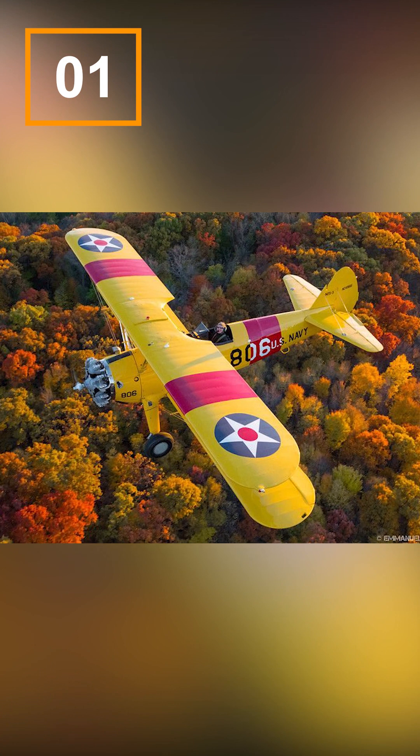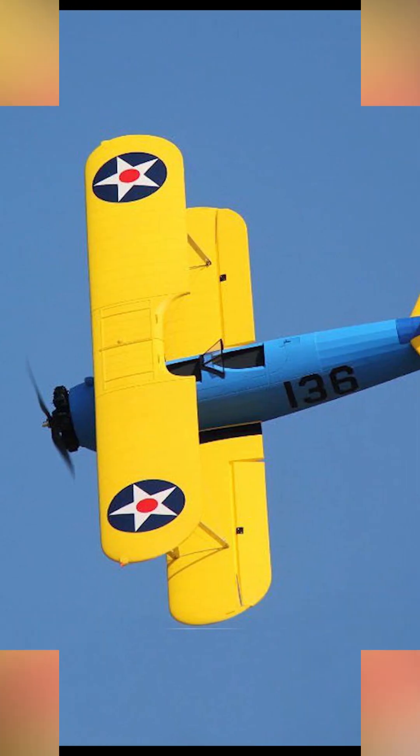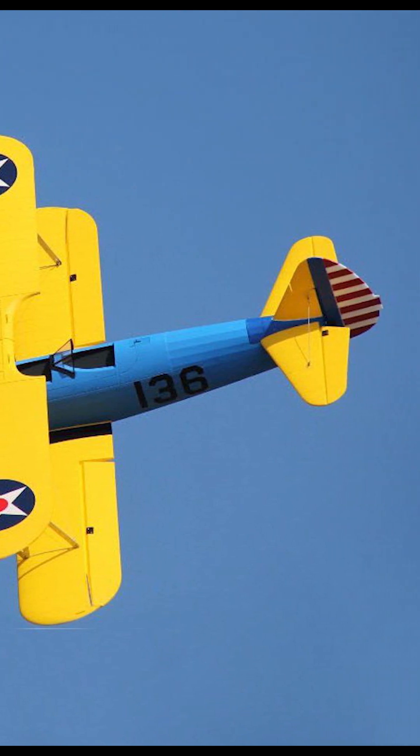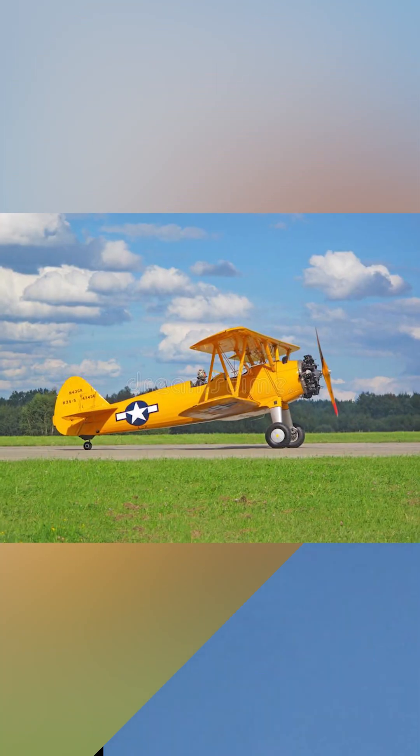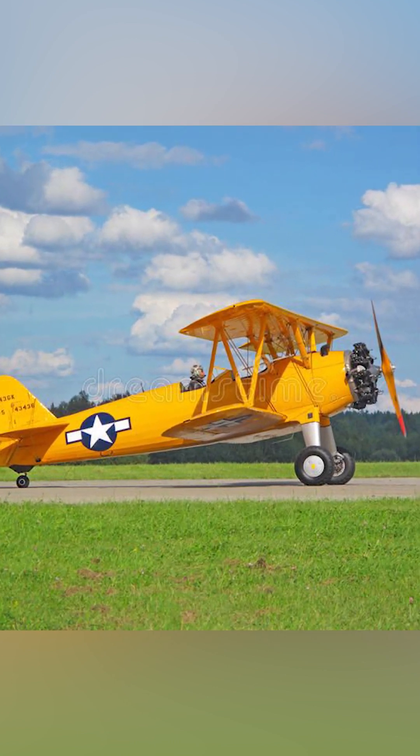Number 1: Boeing Stearman Model 75. The Boeing Stearman Model 75, also known as the Stearman PT-17, is a biplane that gained fame as a primary training aircraft during World War II. Its robust construction, open cockpit design, and distinct appearance make it an enduring symbol of vintage aviation.